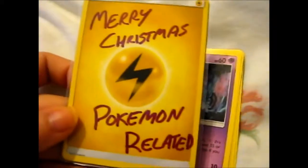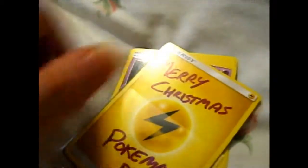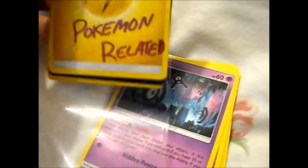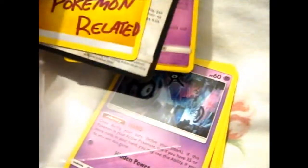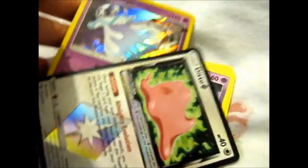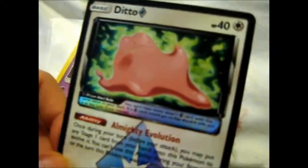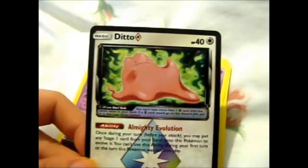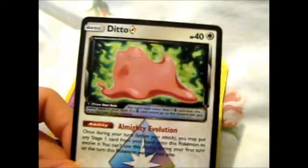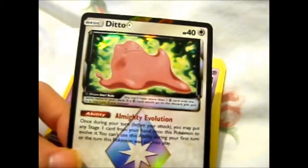Thank you so much! And here we have the card — we have the Ditto Prism Star! He looks so cute, put him up in a little boxing pose there.